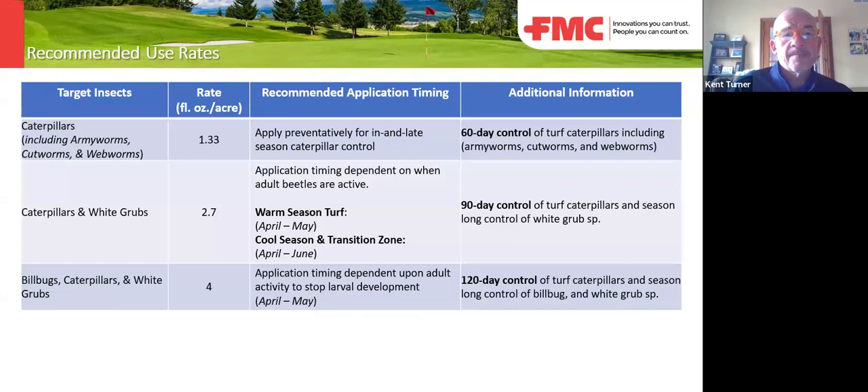Here are some use rates. At 1.3 oz, you're looking at 60 days of control. If you're looking for season-long coverage through fall armyworm time, you want to be at the four oz rate. If you want this product to perform what you expected out of imidacloprid or clothianidin, you can sit at the 2.7 oz rate. You also have the option of starting at 1.3 oz and then increasing to that rate if you start hearing that armyworms are bad — that gives you coverage into that 120-day window or fall armyworm time period.